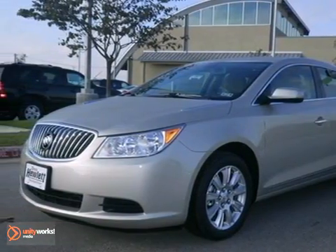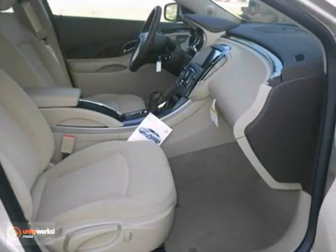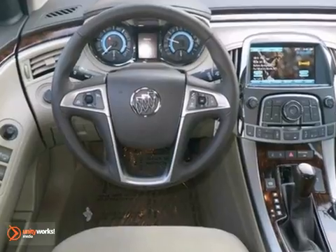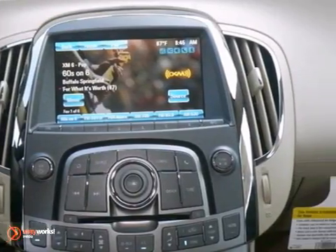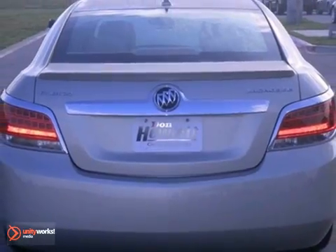If you're looking for a versatile vehicle that'll suit all of your needs, take a look at this 2013 Buick LaCrosse. This sedan comes to you with an array of features, including heated mirrors, dual-zone climate control, and Bluetooth. It also has cruise control and anti-lock brakes. Come experience this hassle-free, do-anything LaCrosse today.